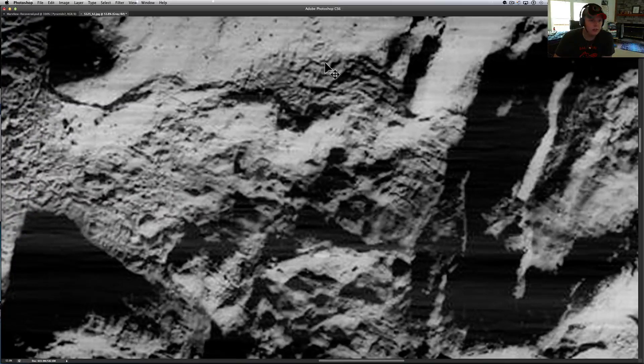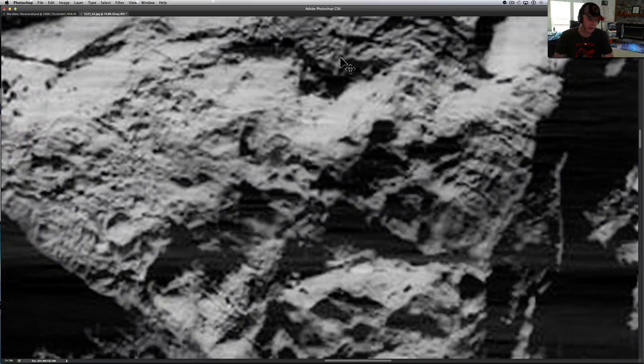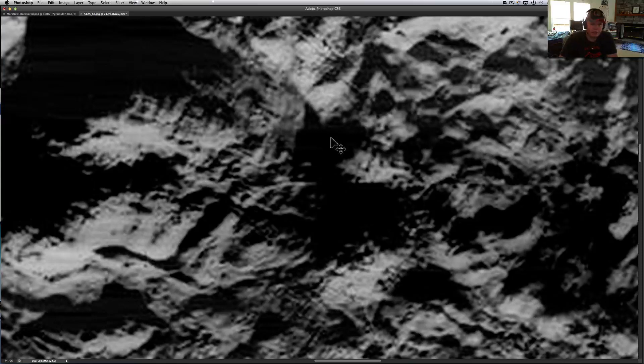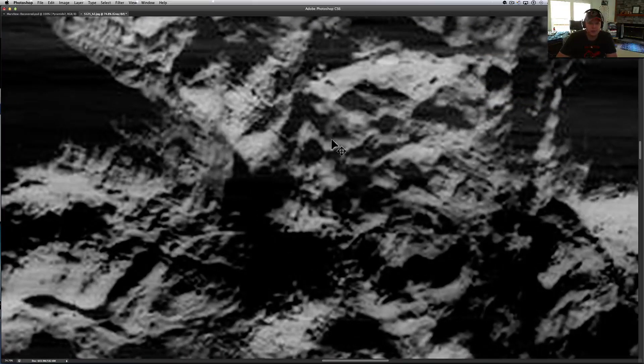Over here you've got the tower, and up here you've got your S-shape — that's just too cool. You can't really look at that and not see it. Hopefully you guys see that. I'd love to be able to colorize this whole picture and show you exactly what's up there, because all this stuff looks like a huge base.